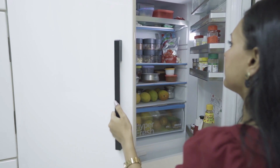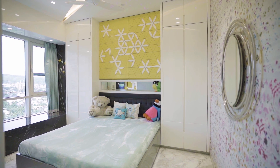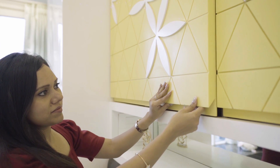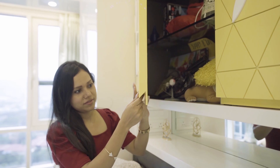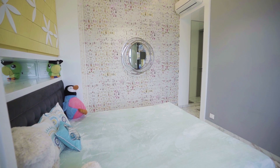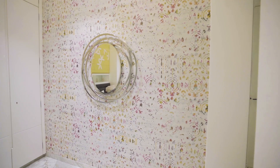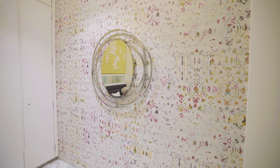Now let's talk about the daughter's room. The planning is different here — it has wardrobes on either side of the bed, and we have used yellow as an accent color. There's a princess mirror which looks beautiful on the colorful wallpaper in the background; that wallpaper is from Elitus.